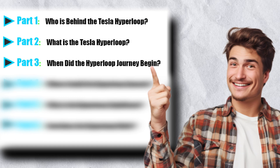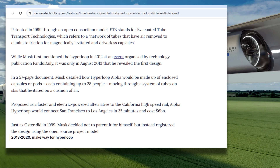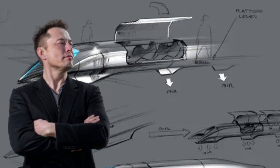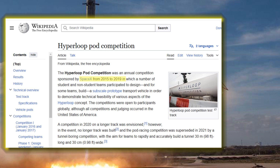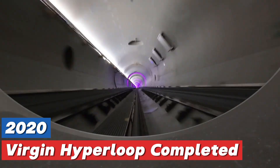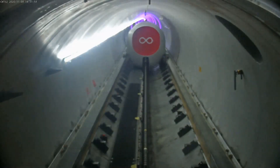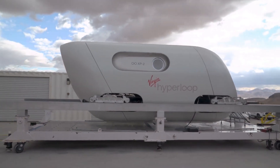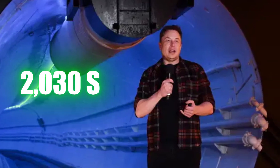When did the Hyperloop journey begin? A timeline of innovation. The Hyperloop concept was first introduced in Elon Musk's 2013 white paper. In 2015, SpaceX built a test track to encourage innovation through global competitions. By 2020, Virgin Hyperloop completed its first passenger test. Though milestones have been achieved, commercialization remains a distant goal. Experts predict operational systems could debut in the 2030s.